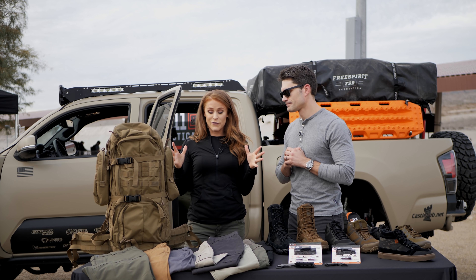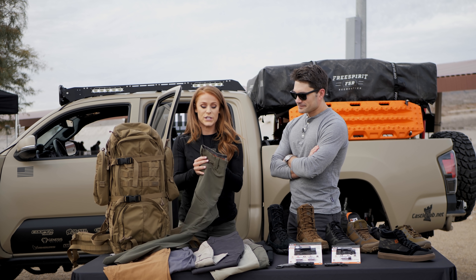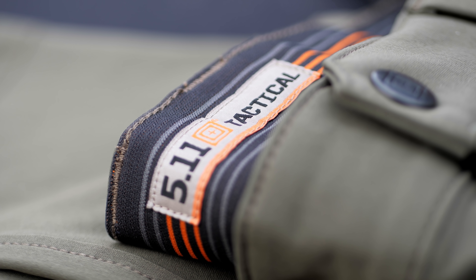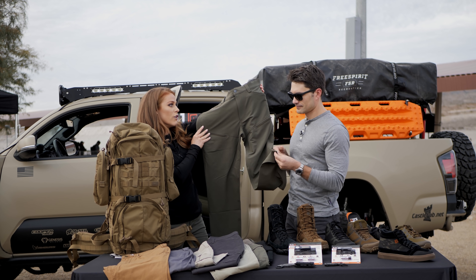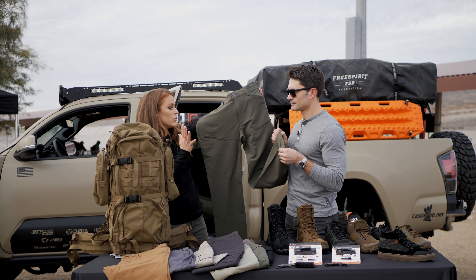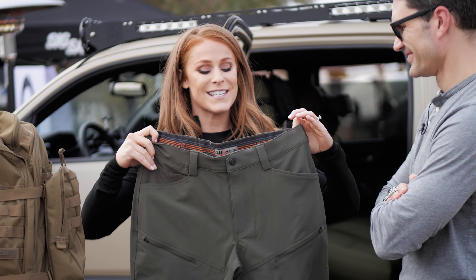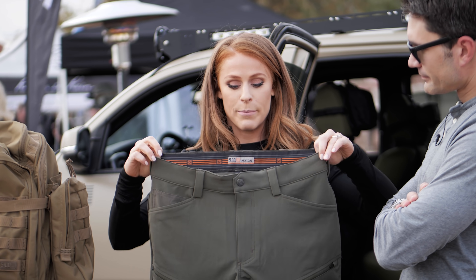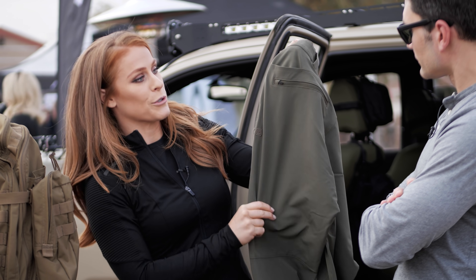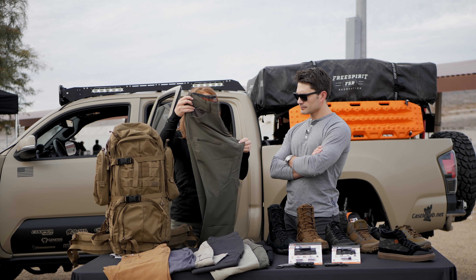Moving on to pants — 5.11 is known for pants and we have plenty of new options for both men and women this year. This is the 5.11 Delta pant. As you can see, it's a really clean, streamlined pant — more of a low-vis option. Peak to pavement, you can dress it up or dress it down. It's got stretch, a moisture-wicking waistband for all-day comfort and breathability, and zip-closure pockets. This is already out and available.